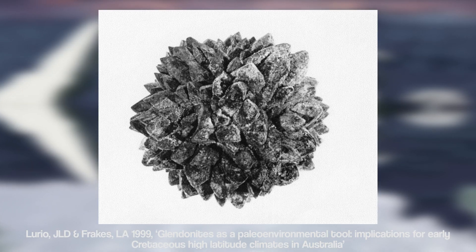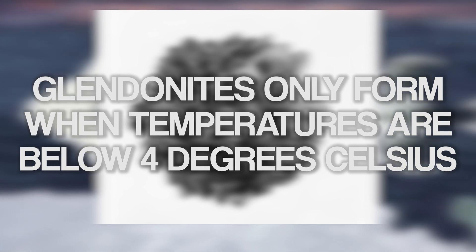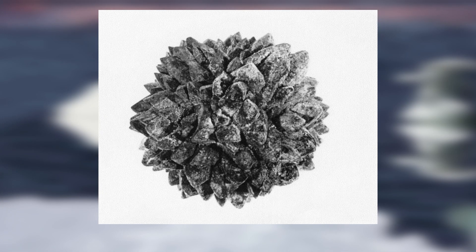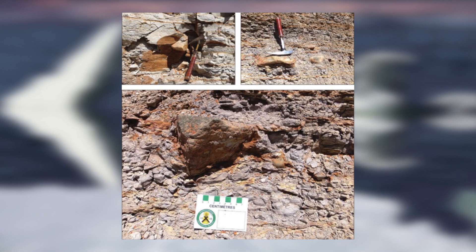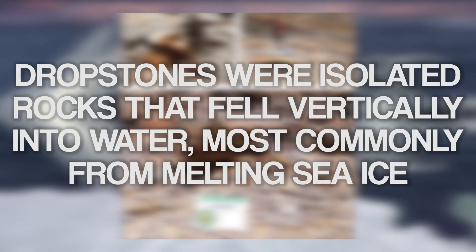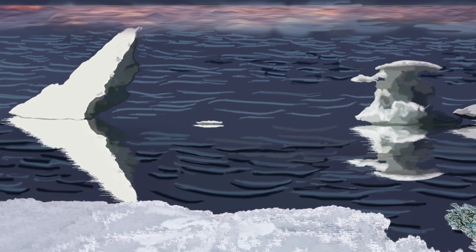The climate of the Eromanga Sea, particularly to the south, was a bit colder on average with seasonally fluctuating temperatures. Evidence of this drop in temperature comes from mineral structures known as Glendonites, discovered in South Australia. These Glendonites date back to the early Cretaceous period and only form when temperatures are below 4 degrees Celsius and soils are exposed to seasonal freezing and thawing, indicating the ground was sometimes frozen in winter. Dropstones — pebbles dropped into the water by melting sea ice — have also been discovered in South Australia, indicating that water currents of the Eromanga Sea carried winter ice.